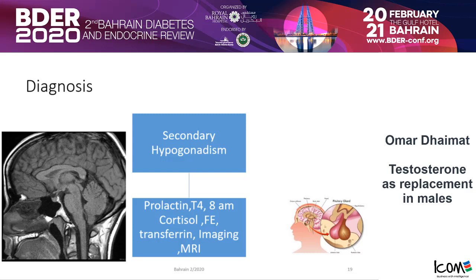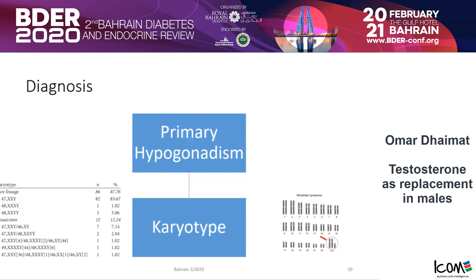What if it is primary hypogonadism? If confirmed, you can go ahead and order a karyotype if you want to. Does it help? It might, it might not. Karyotyping and genetic testing is very expensive. It might be important if the patient is seeking fertility, to have that information.